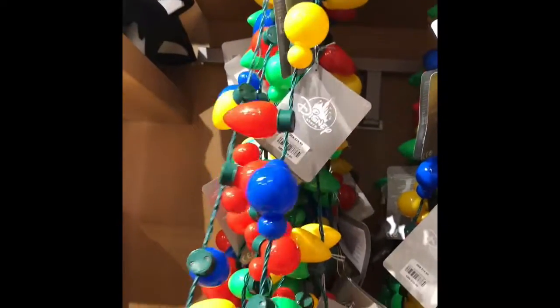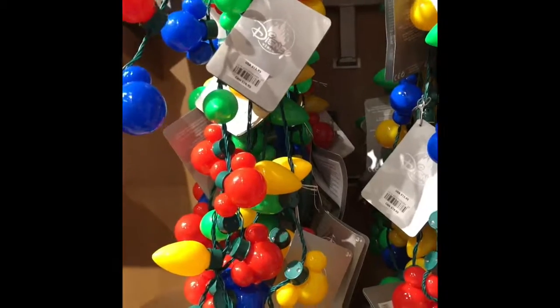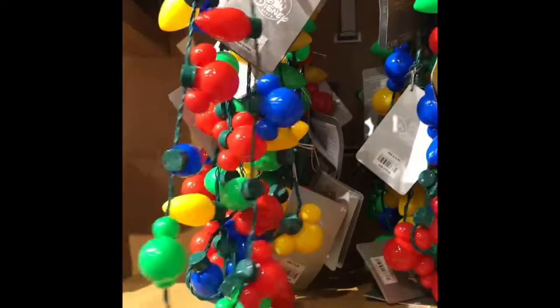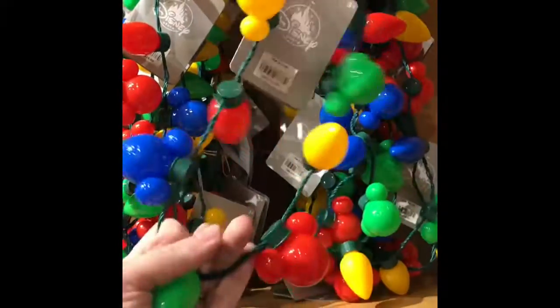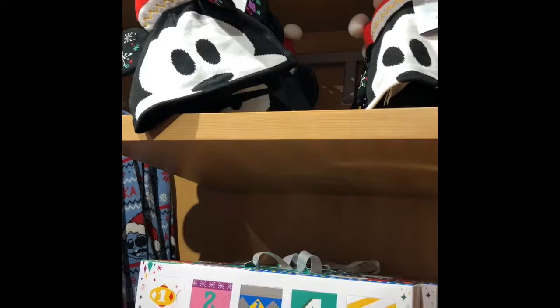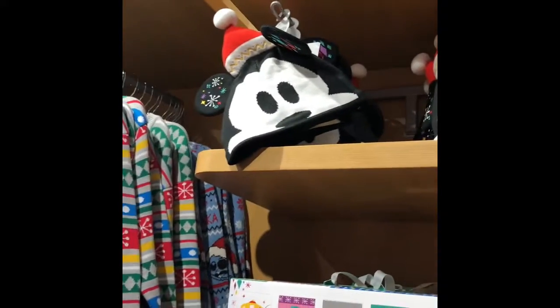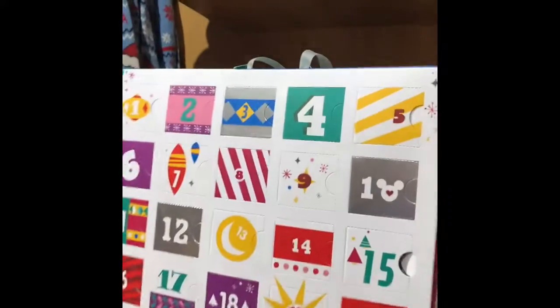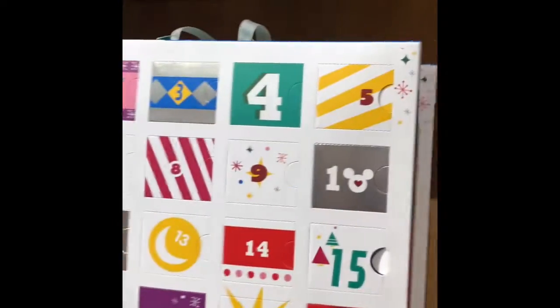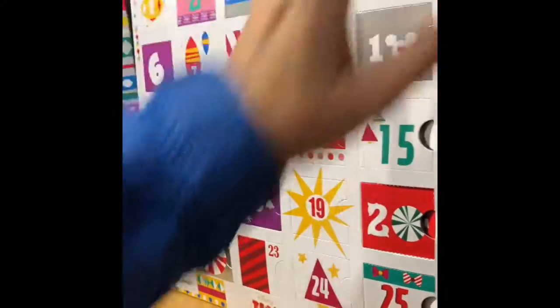And then they have the pajamas. They also have what I guess are necklaces — they're $15.95. Christmas Minnie mini hats for $24.95. And these are advent calendar Christmas countdowns — these are $120.